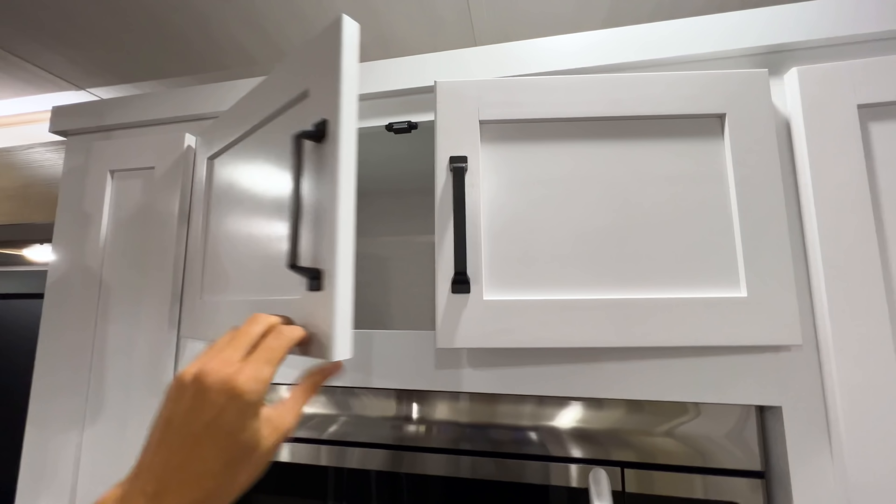They do something similar in the Outback and Springdale, but this is the first fifth wheel we have that has gone to this light wood with white and dark gray contrast, and I think it looks really nice. I really like the flooring in here as well — you have a cement gray countertop that looks somewhat industrial. The taller residential refrigerator looks really good in here being stainless steel. It's just a great floor plan — you have the U-shaped kitchen which gives you a good amount of countertop space.